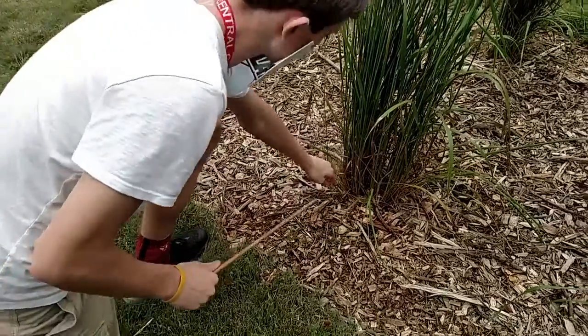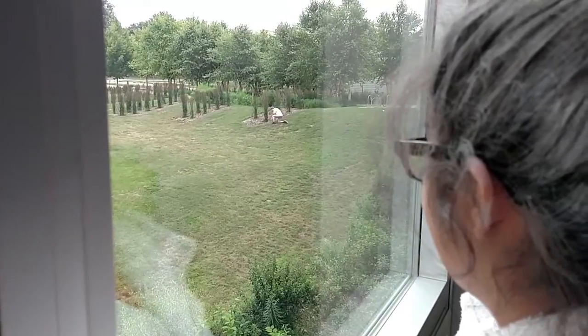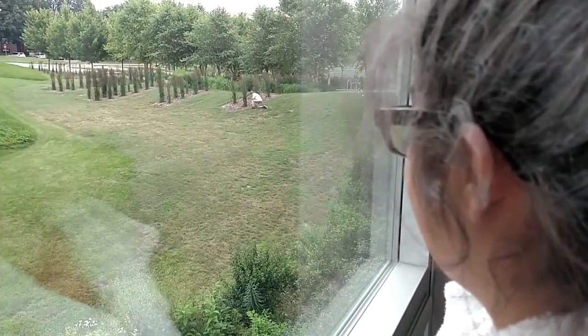My husband was an outdoorsman. He did all the outside chores, and shoveling the snow was one of his favorites. Once he passed away, it was very difficult for me to clear my driveway. Then one Christmas, my grandkids got me a Snowmatic, and not having to go out in the cold is just one way that's made my life easier. It solved all my winter problems.